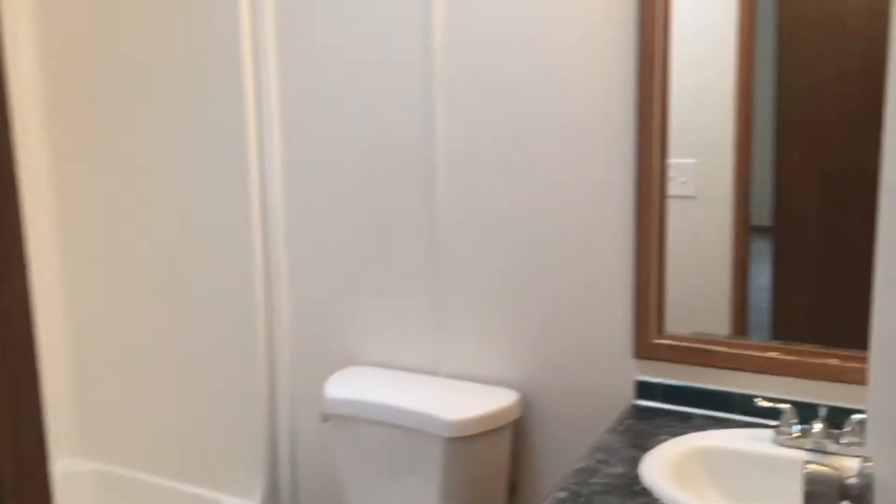We're going to come to the guest bathroom that those bedrooms would share. And then straight across to the other end of the hallway is going to be that second guest bedroom. Both bedrooms are a really nice size and they both have those nice walk-in closets as well. So let's take a look at the rest of the house.